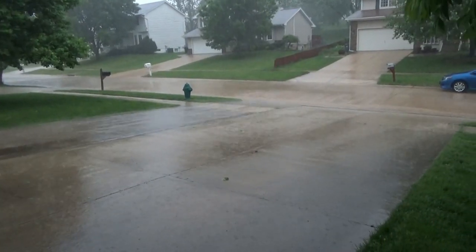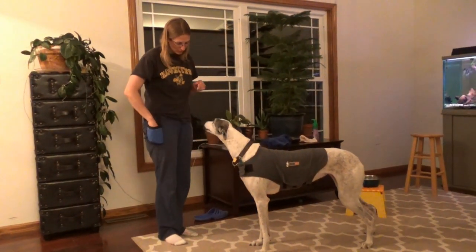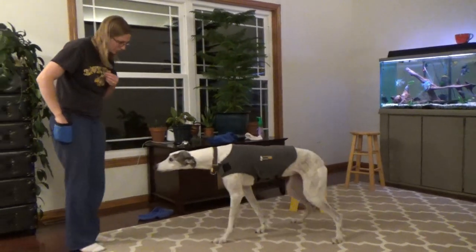Something else that may be worth trying is playing an audio recording of a storm at a low volume. Once your dog is used to it, you can slightly increase the volume the next time. You can also engage your dog in a fun activity at the same time so they aren't just focused on the sounds. All of these activities — or none of these activities — can help your dog cope with the anxieties that come with a thunderstorm. It all depends on how easily they can be distracted.